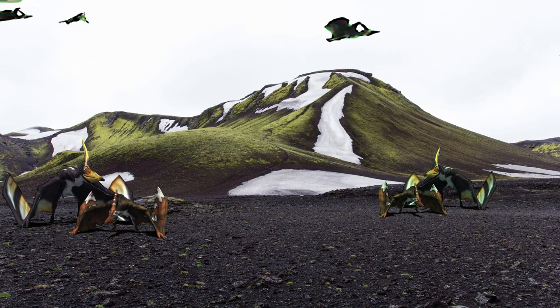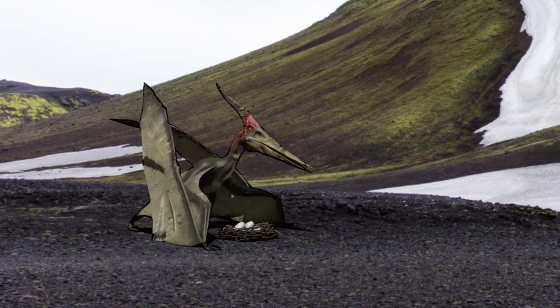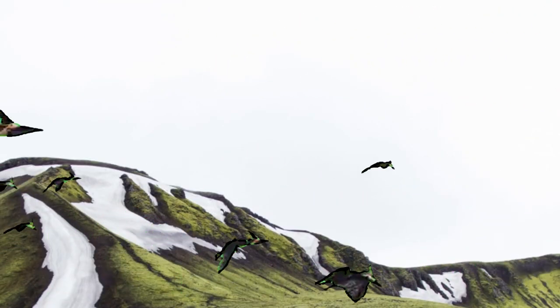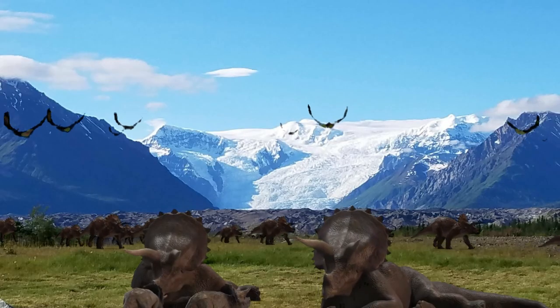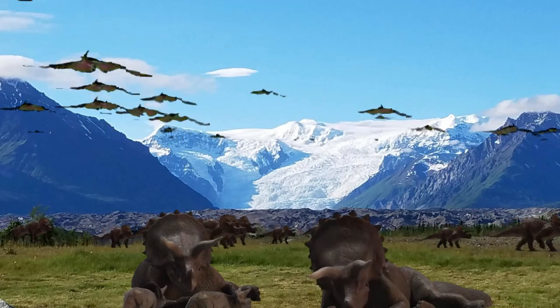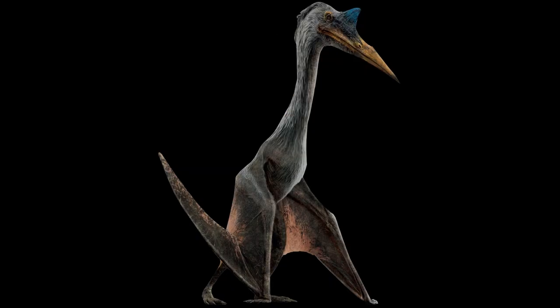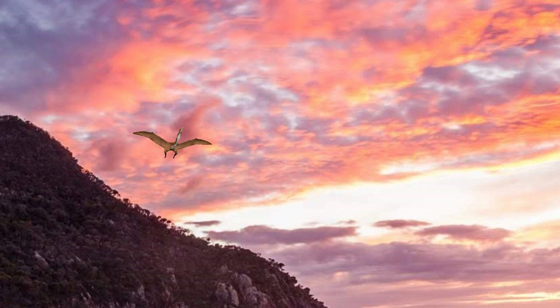Surprisingly, there are flying reptiles in the sky. Meet the long-crested Pteranodon, which is the most popular pterosaur in the Jurassic Park franchise. People recognize these creatures by their crests and their beaks, but people keep mistaking them as pterodactyls, even though they are from a group of flying reptiles called the pterosaurs. These creatures do not have scaly skin but more likely have fur-like feathery materials called pycnofibers.